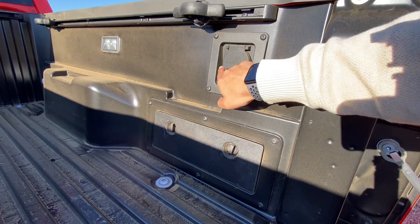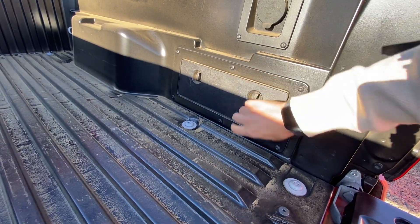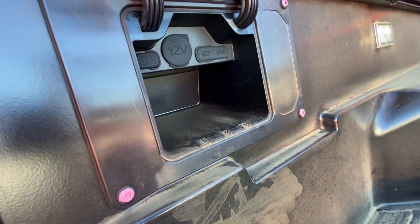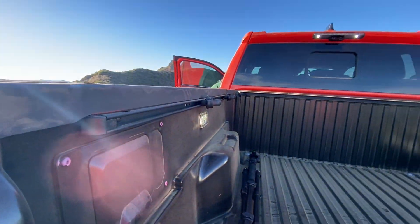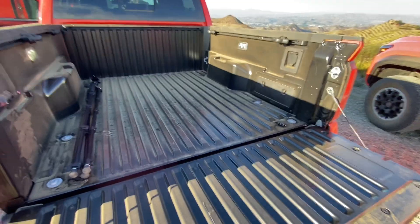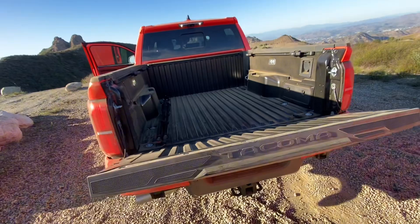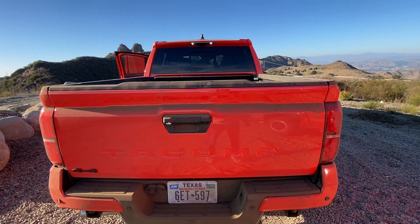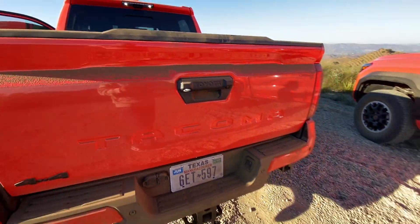The truck bed is a five-foot bed. On the right-hand side you get a 400-watt 120-volt power inverter, plus a cubby you can access. On the left-hand side there's a compartment with a 12-volt and USB-C ports, lights, cleats, and a railing on the side. It's a composite bed, and you can nudge the tailgate up with your knee — it comes back up easily.